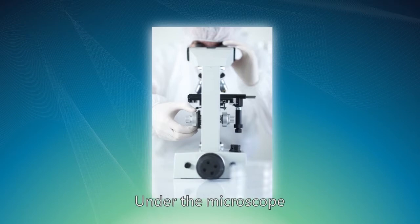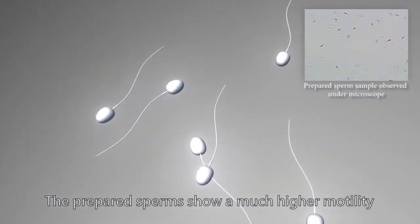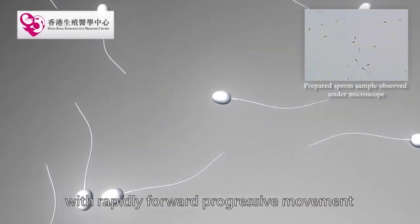Under the microscope, a small amount of the motile sperm preparation is observed. The prepared sperms show a much higher motility with rapidly forward progressive movement.